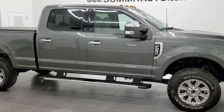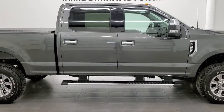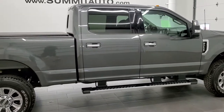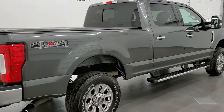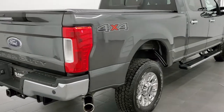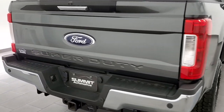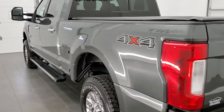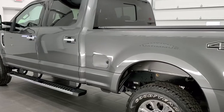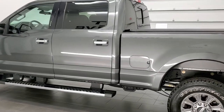This 2019 Ford F-250 Crew Cab Short Box XLT is stock number 21J177A. We are here at Summit Automotive in Fond du Lac, Wisconsin, your new and used heavy duty truck headquarters. This 2019 Ford F-250 has the 6.2 liter V8 engine.